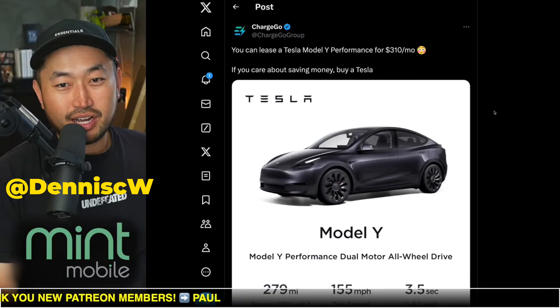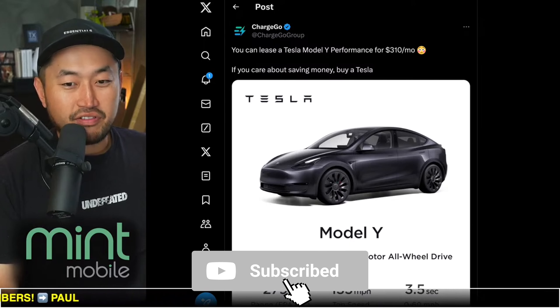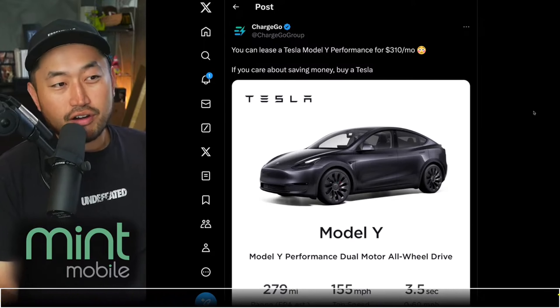If you're just joining in, my name is Dennis. I love talking about Tesla deal hacking, so definitely hit that subscribe if you're interested. Shout out to ChargeGo for posting this.